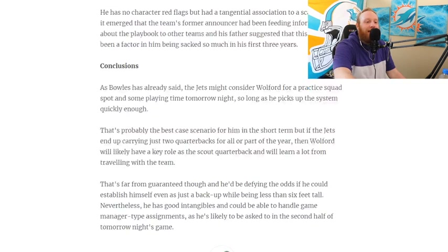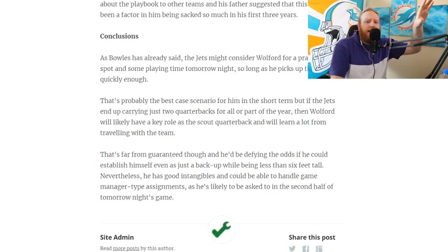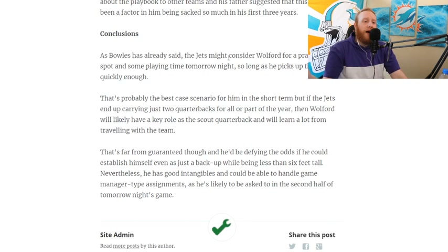Conclusions — let's see what this man's conclusions are, since he's been exactly on the ball with everything we've been saying. The Jets may consider Walford for a practice squad spot and some playing time, so long as he picks up the system quickly enough. That's probably the best-case scenario for him in the short term. But if the Jets end up carrying just two quarterbacks, Walford will likely have a key role as the scout quarterback and learn a lot from traveling with the team.